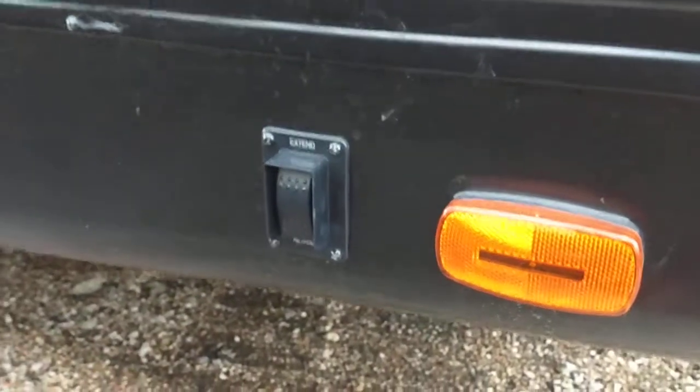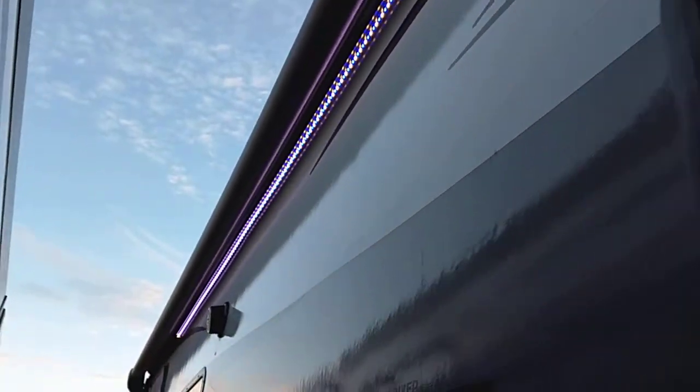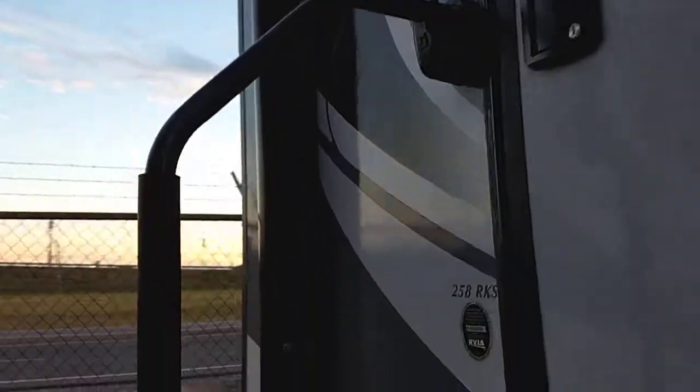Having the electric jacks is definitely a back saver as well. It does have an electric awning, and the really cool thing about the Vibes is that it has a programmable LED light so you can change the colors, make it flash, and do all those cool things. It does have marine grade speakers on the outside with LED lights as well, so you can watch the game, listen to music, whatever you'd like to do out here.